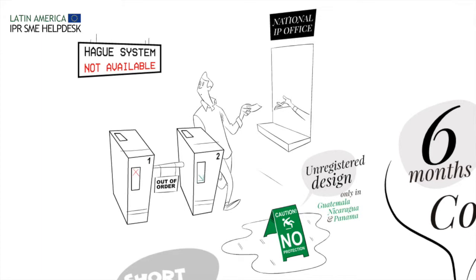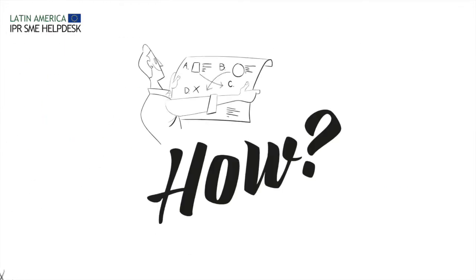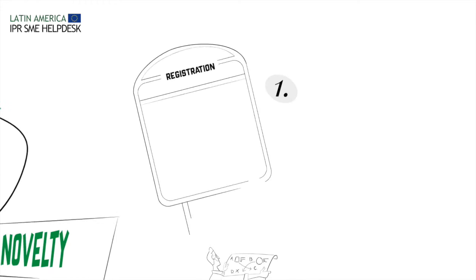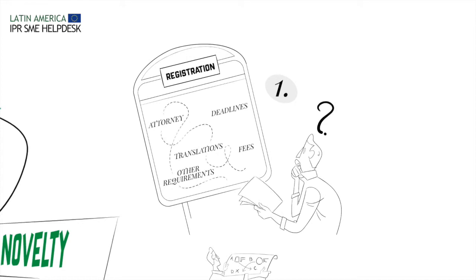You will therefore need to apply for a design on a country-by-country basis. How should I register my design? Step 1: Apply for registration. Be sure to take into account whether it is mandatory to appoint an attorney or not. Fees, deadlines, translations, and any other specific requirements must be analyzed on a country-by-country basis.